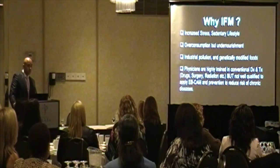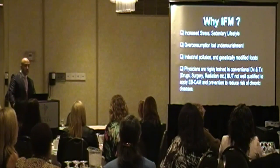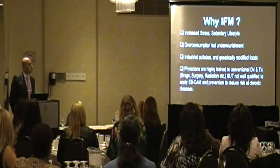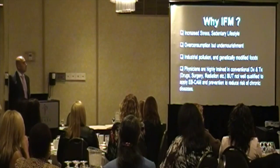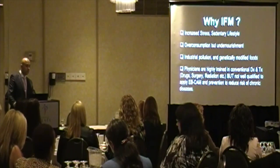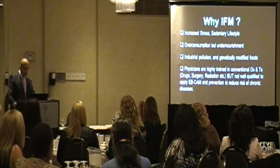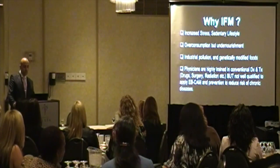So let's talk about why integrative and functional medicine. We have increased stress in today's society, more sedentary lifestyles, and with regard to diet, we overconsume but what we consume is very limited in quality. Foods are GMO — genetically modified — and bulk, not so much quality nutrients. There's more industrial pollution. And physicians, unfortunately, are trained in conventional models but are limited in prevention and not qualified to deliver evidence-based alternatives to reduce the risk of chronic diseases.